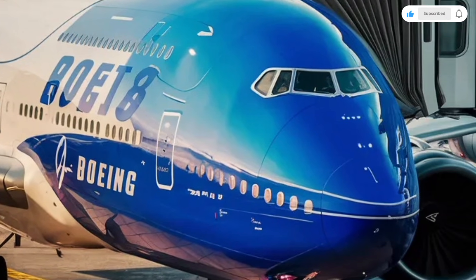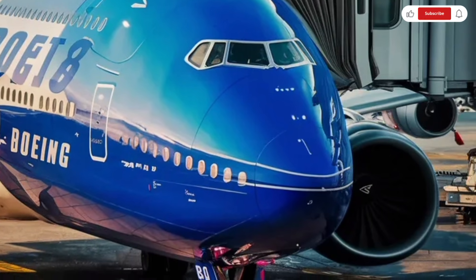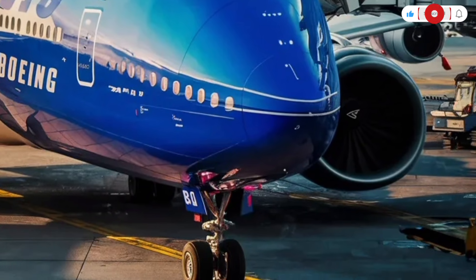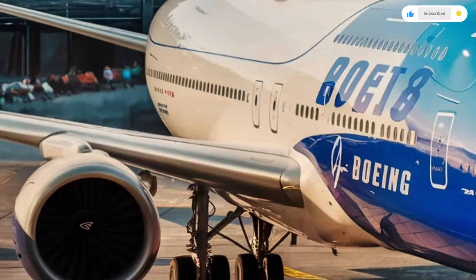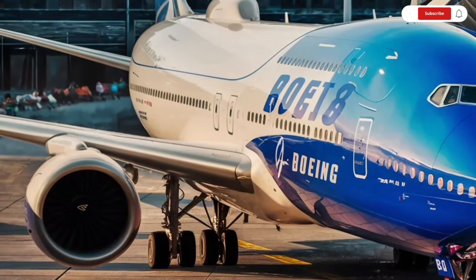The wings are massive and beautifully swept back, designed to generate incredible lift while maintaining stability at high speeds. The updated winglets on the tips help improve airflow and reduce fuel burn, while also giving the aircraft a sharper, more modern look.